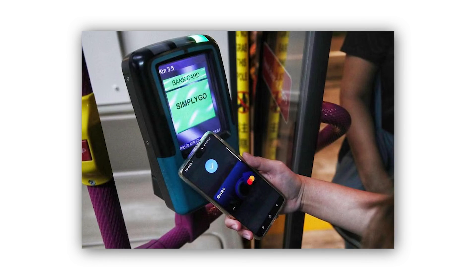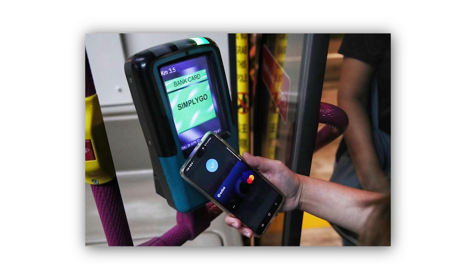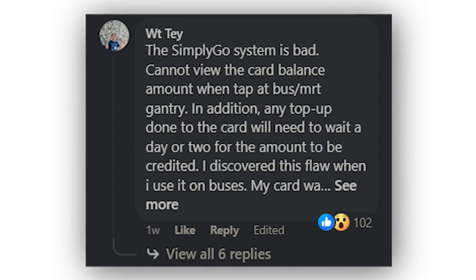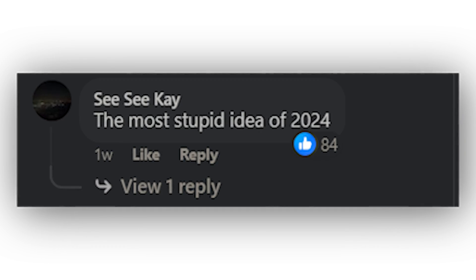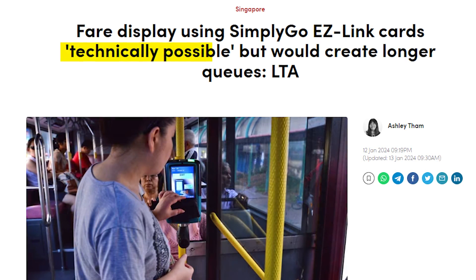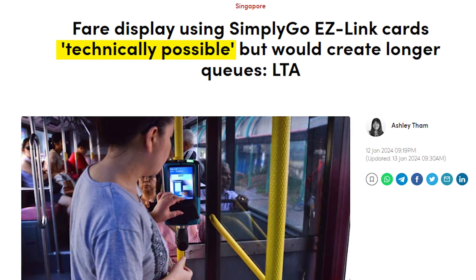By upgrading to SimplyGo, we can no longer see our card balance whenever we tap in or tap out. If you think about it, the SimplyGo name might mean 'simply go out, see what see.' Understandably, many people were super unhappy with this move — why won't it show the card balance? So a few days later, LTA came out and said that it's actually technically possible to show your card balance, but this would create longer queues.